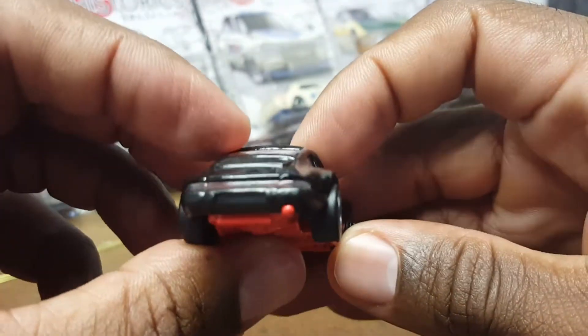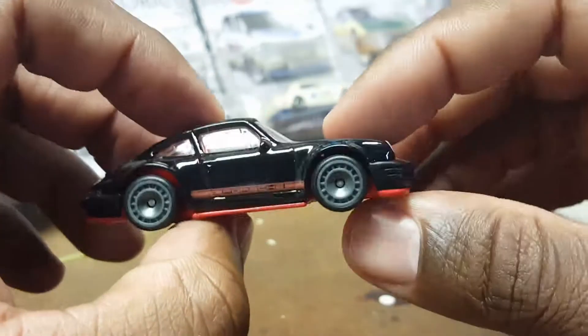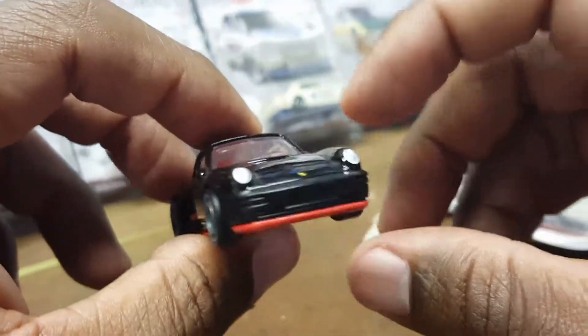So there it is guys — the Porsche 964. It's going to be my next episode for episode 28. These castings are nice.